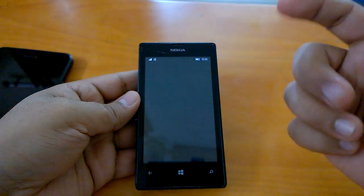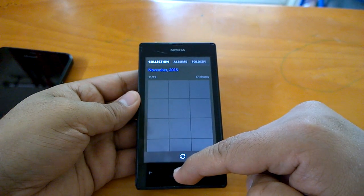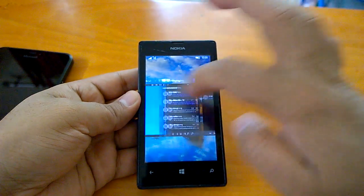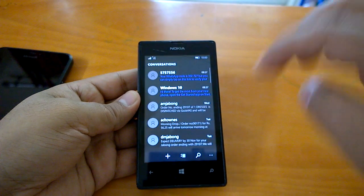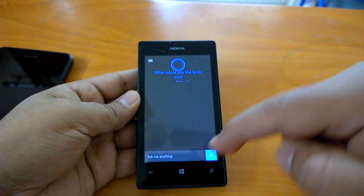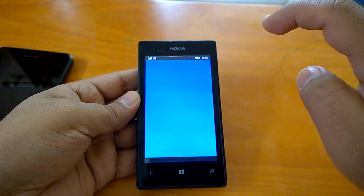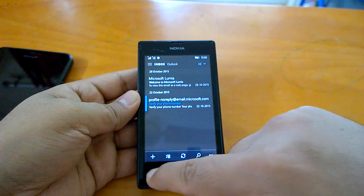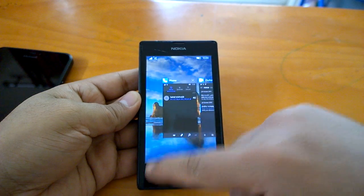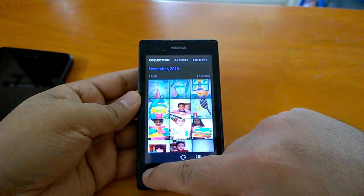So far we have seen that the response of app opening and sending them to the background has been quite good and positive. Let's now see how app resuming works. It seems that Microsoft has sorted out the multitasking — we don't see resuming screens anymore. The resume is really very, very fast.